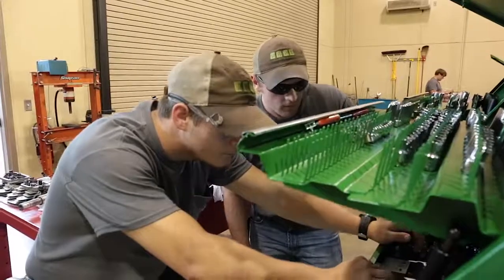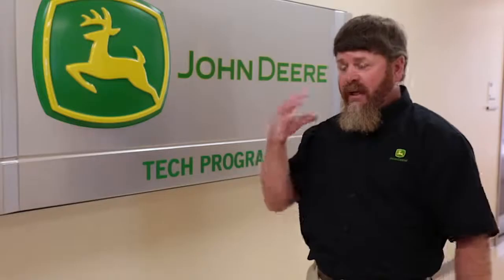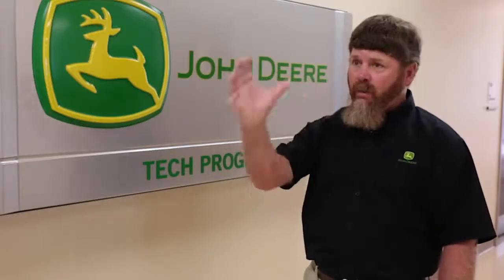We always have brand new equipment and the latest equipment here at Northwest Community College and the John Deere Tech program. That gives the student an edge on all the new equipment out there, so that when they leave here they're work ready.